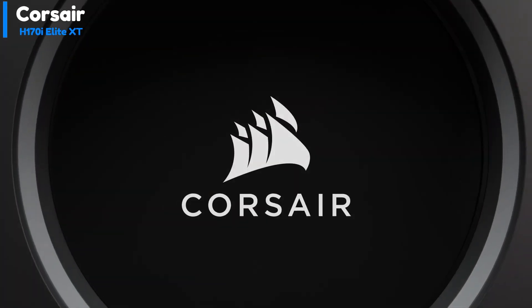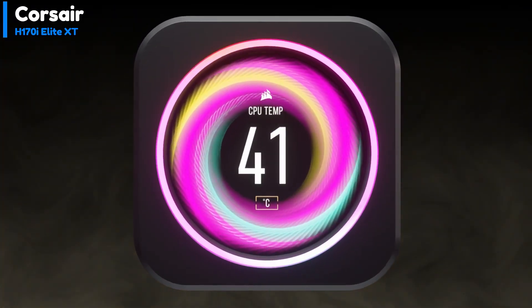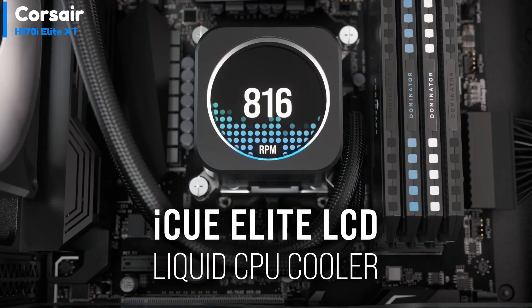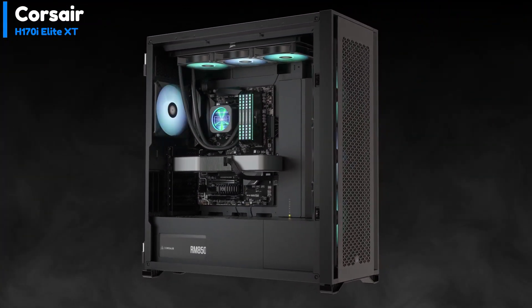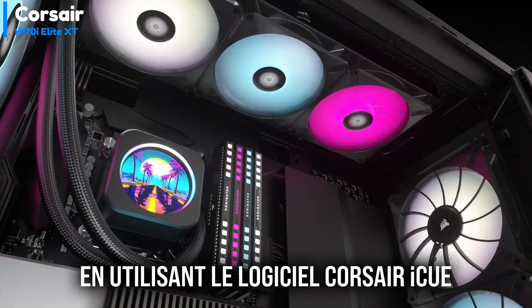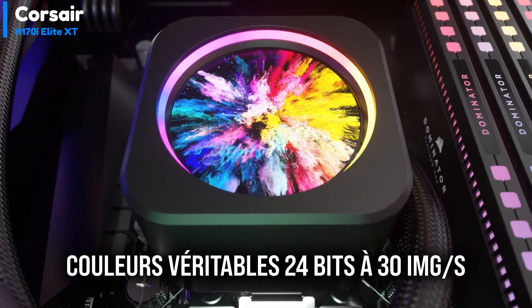Number 2: Corsair H170i Elite XT. The Corsair H170i Elite XT features a vivid 480x480 IPS display on top of the CPU block. The display can show sensor readings with different themes or be customized with a background or animated GIF. The CPU contact plate is made of copper and comes with pre-installed thermal paste. This cooler comes with a hardware RGB and PWM hub supporting up to three additional fans — six devices in total.